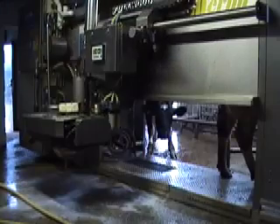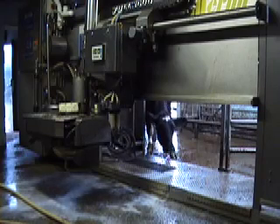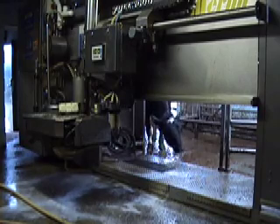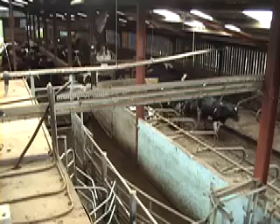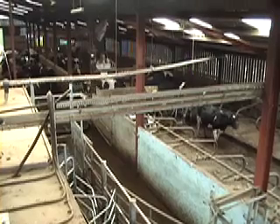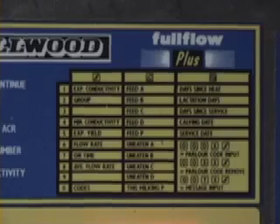They get fed inside the robot — that's what entices them into the robot. So they're actually coming in to be fed, but at the same time they're getting milked. They're rationed automatically through the computer. Basically if they don't come in enough times today and don't get their full ration in the 24-hour period, they get extra tomorrow. Or if they have too much today, they'll take it off tomorrow. That works on a 10-day average.